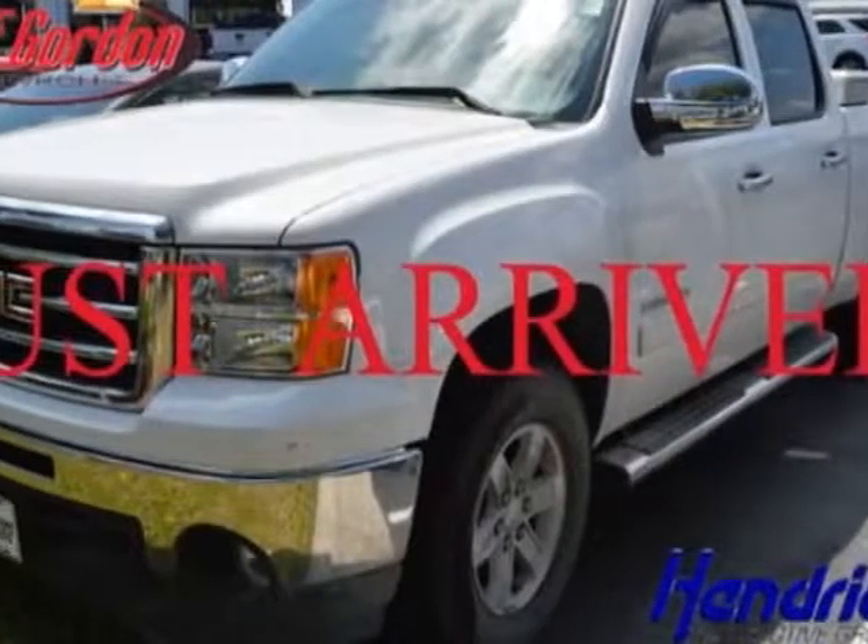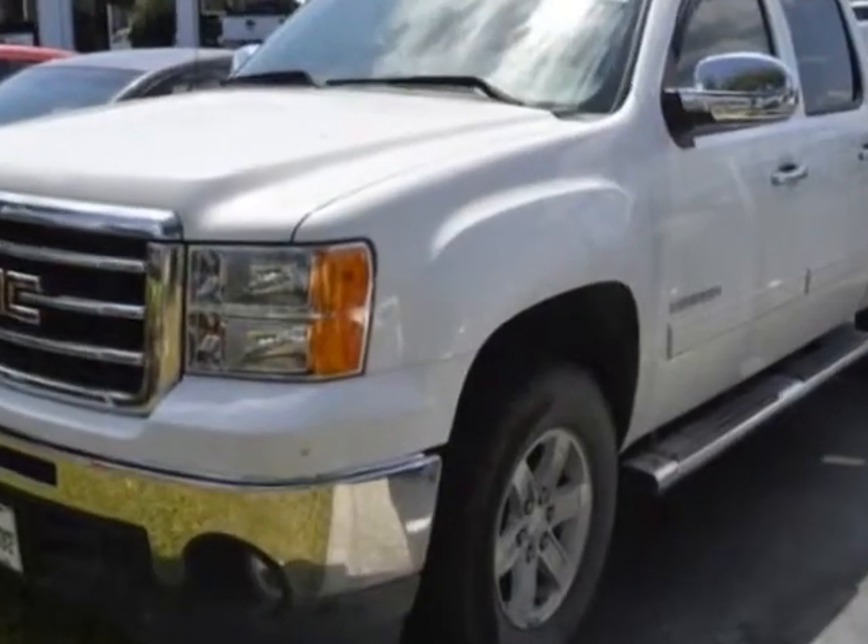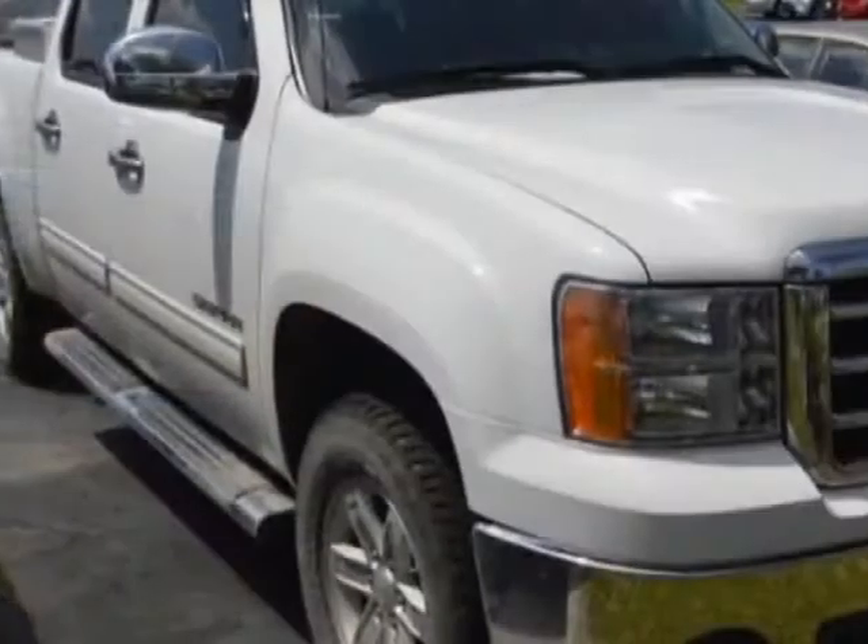Look at the certified pre-owned 2013 GMC Sierra 1500. The Sierra 1500 has just under 31,500 miles.